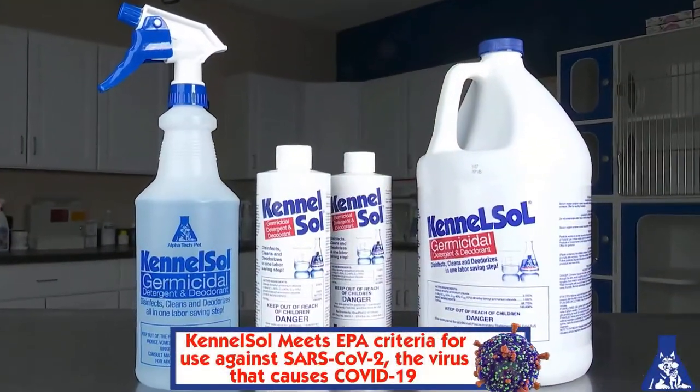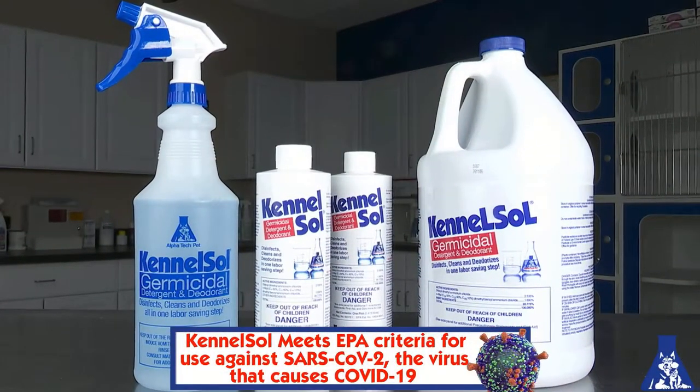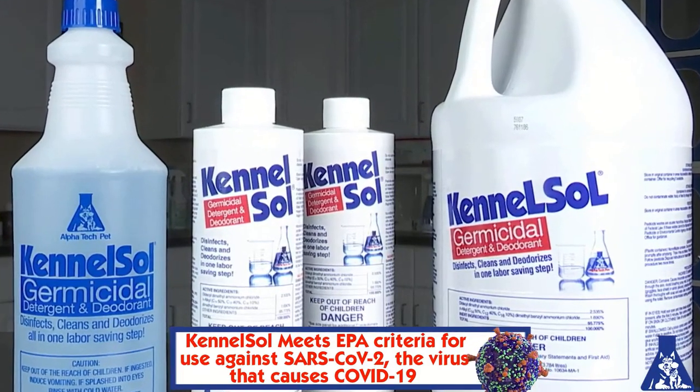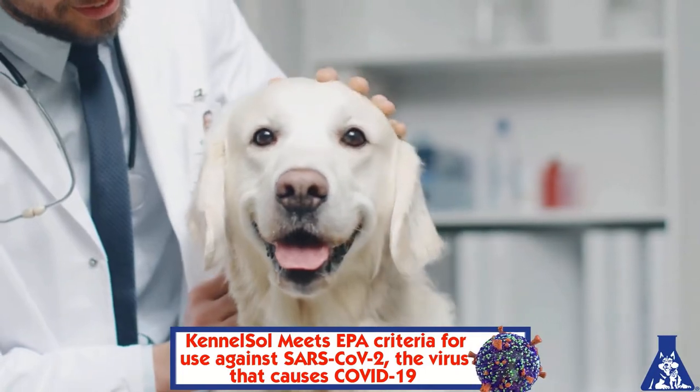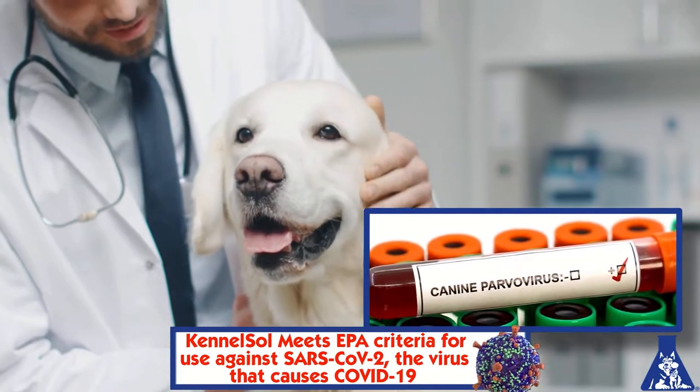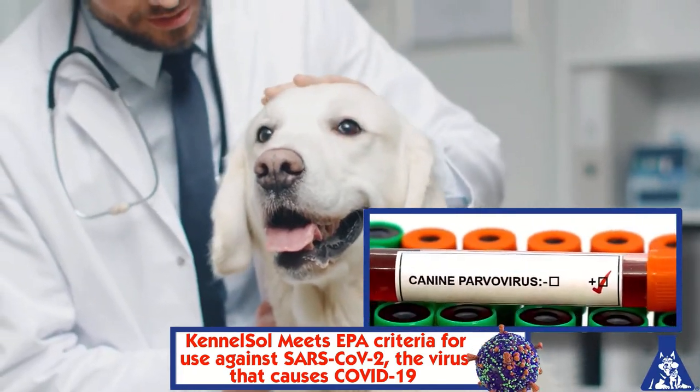Enter EPA-registered KennelSol — one of the most popular cleaners and disinfectants available to the animal care industry, and being effective against one of the most difficult-to-control pathogens, like parvovirus, provides peace of mind when it comes to controlling easier-to-kill microorganisms.